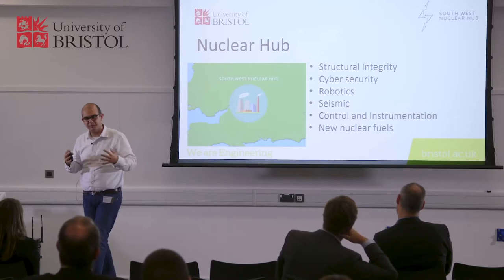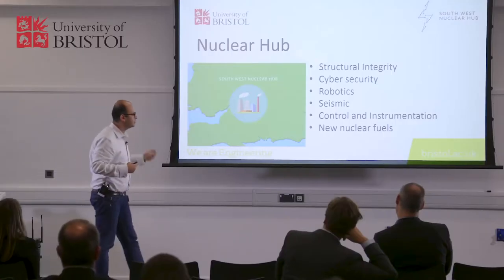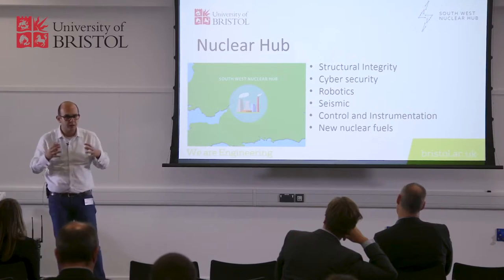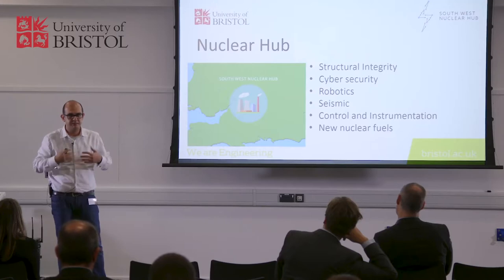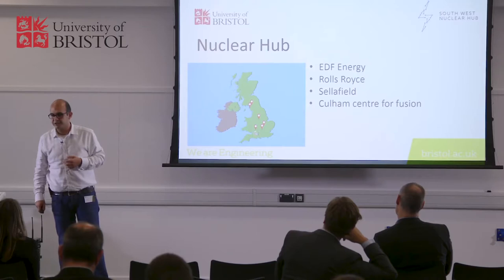So it's not just about me — it's about the nuclear hub. The University of Bristol has this great new initiative: the Southwest Nuclear Hub. If you will, it's a supermarket for nuclear. Whatever happens in nuclear, you can come to the hub. It covers structural integrity, cyber security, robotics, seismic, control instrumentation, new nuclear fuel — it's everything that Bristol does in nuclear, all in one place. We want to matchmake. If you have a technology that you think is going to be useful for nuclear, come up to us. We have great collaborators we can put you in touch with: EDF Energy, Rolls-Royce, Sellafield, and the National Nuclear Lab. And it's not just in the UK — we work with China, USA, France, India, Finland, all over the world.